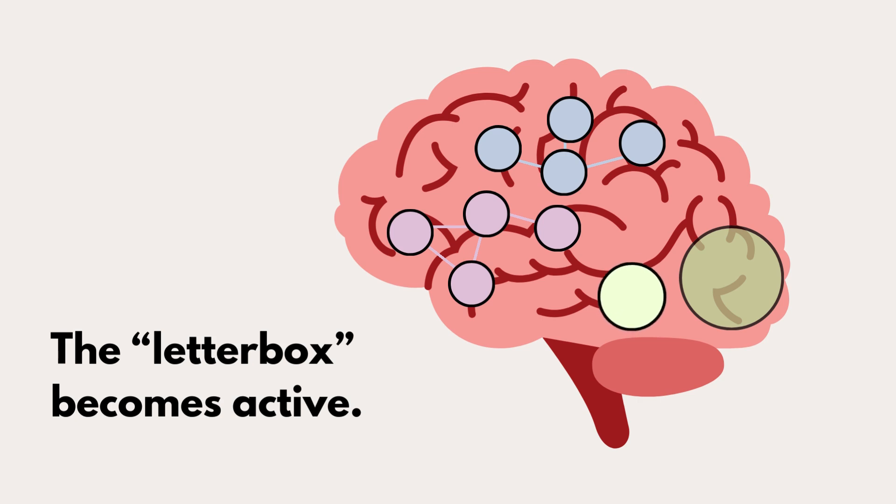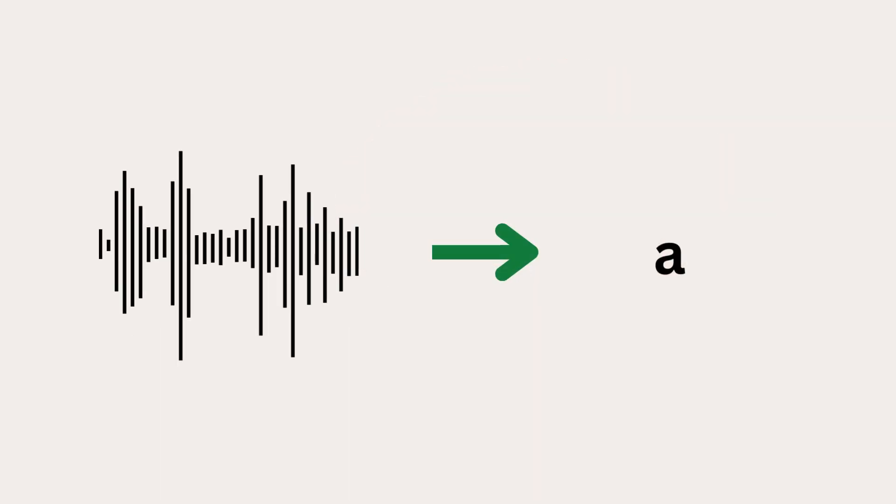People who do not know how to read do not have an activated letterbox. When the letterbox becomes activated, that means that representation of speech sounds becomes more precise. So a big part of learning to read is connecting individual speech sounds to different letters. This can be seen in the brain.